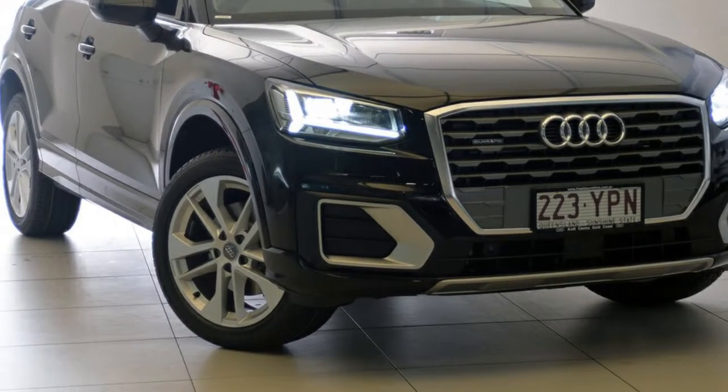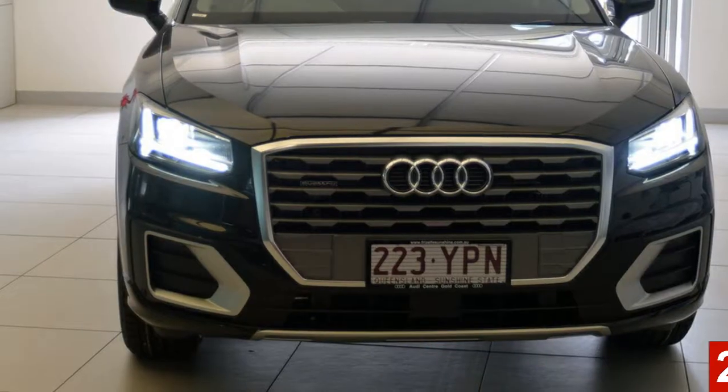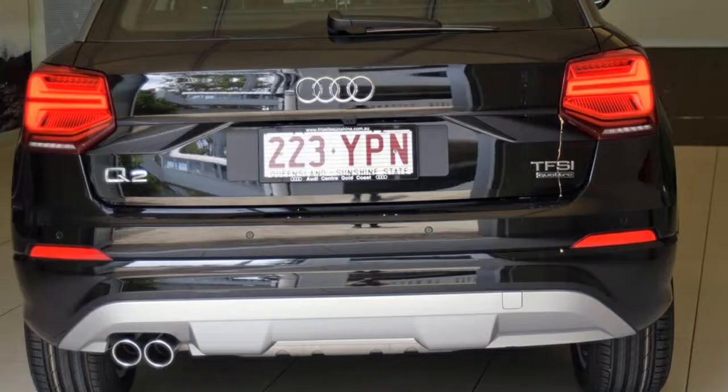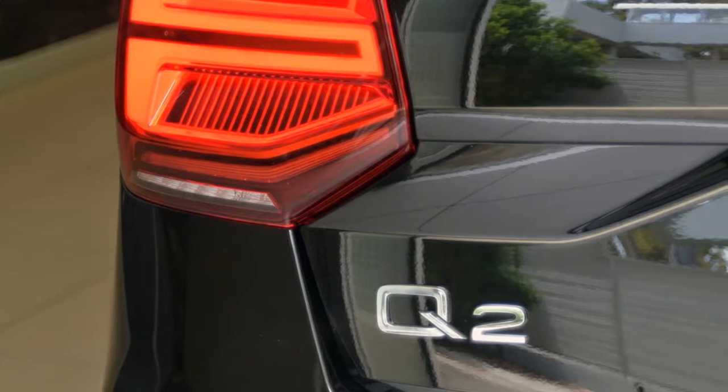Look no further than this Audi. This has an efficient 2.0-litre engine and a smooth shifting automatic transmission. The attractive black exterior is complemented by its stylish interior. This vehicle has all the features you could dream of, and more.